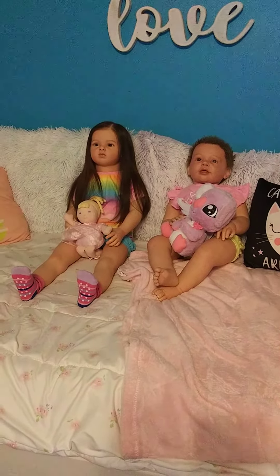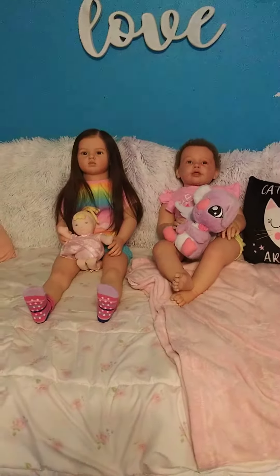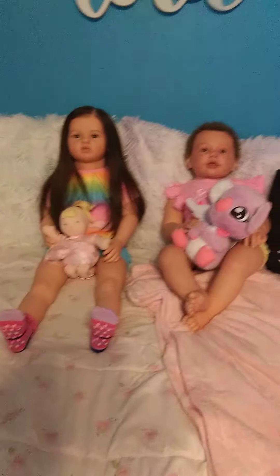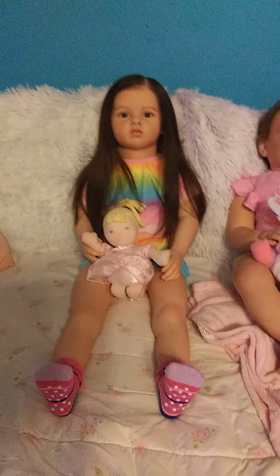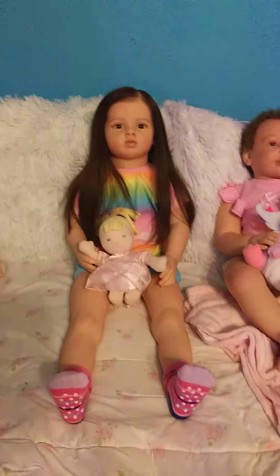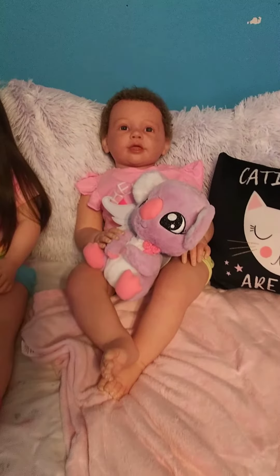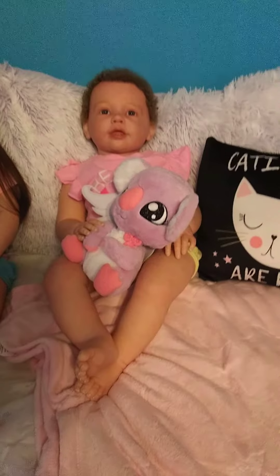Hey guys, I wanted to do a video showing you Clancy and Savannah since I haven't done a video of them for a while. So here they are. Here is Clancy and she is sitting here just playing with her little dolly on my bed. And here is Savannah and she is also sitting here playing with her little stuffed animal on my bed.